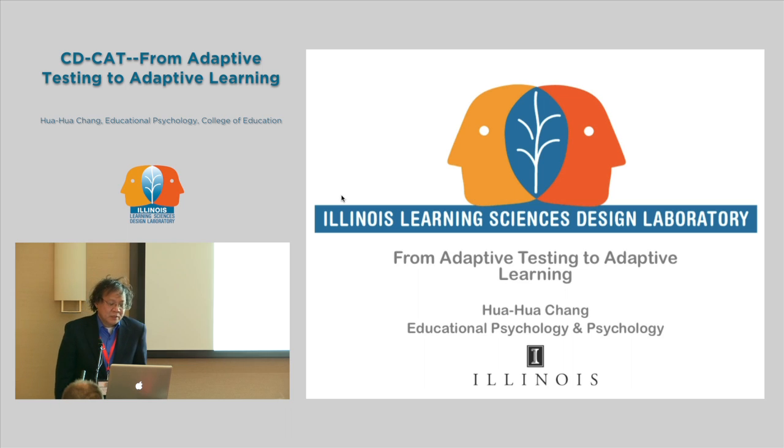My name is Hua Hua Qian. I'm a professor of educational psychology and psychology. I actually am an alumni, graduated with a PhD in statistics in 1992. After my graduation I went to a testing company called Educational Testing Service and I worked in the testing industry for nine years before moving back to academia.